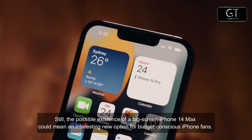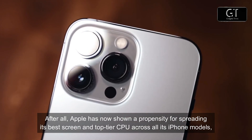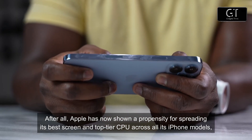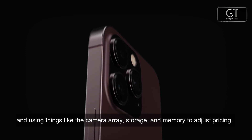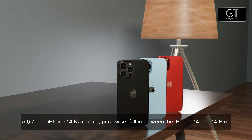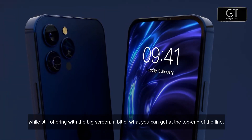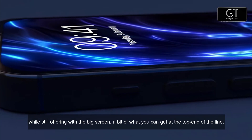After all, Apple has now shown a propensity for spreading its best screen and top-tier CPU across all its iPhone models, using things like the camera array, storage, and memory to adjust pricing. A 6.7-inch iPhone 14 Max could, price-wise, fall in between the iPhone 14 and the iPhone 14 Pro, while still offering a big screen and a bit of what you could get at the top end of the line.